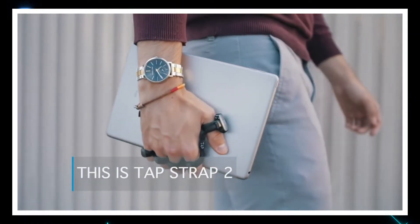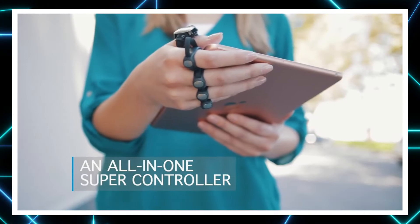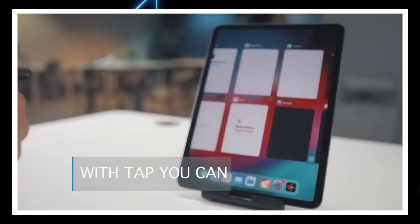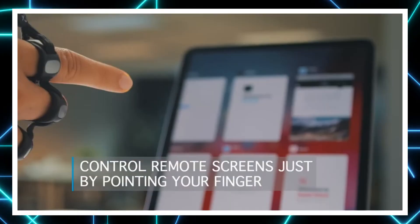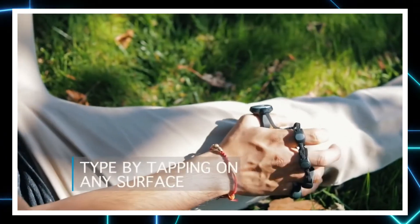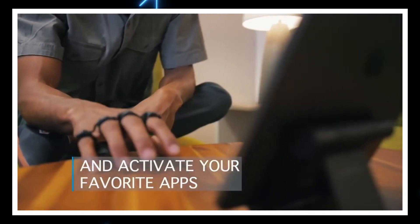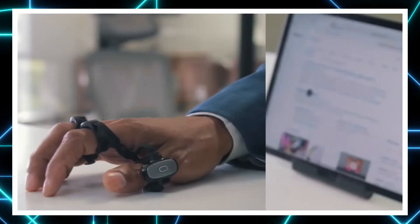AirBar is also a portable keyboard which changes the way you interact with the world. This device allows you to convert anything you can touch into a typing surface. It's not your typical QWERTY keyboard.